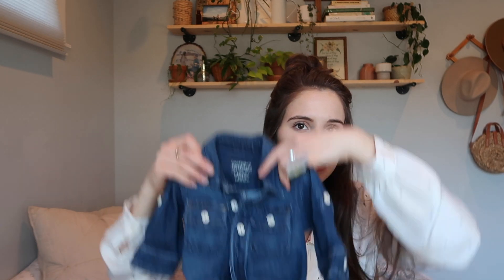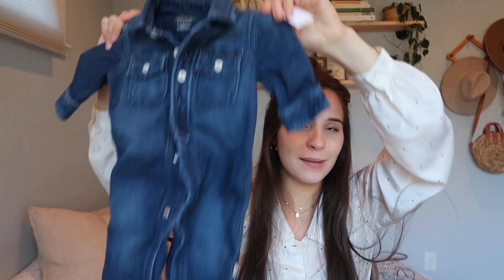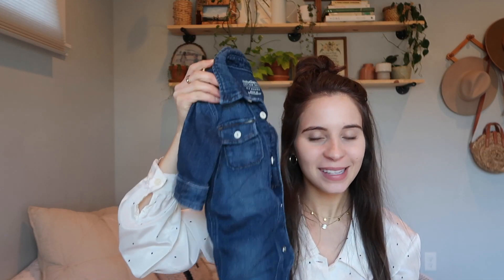I've been thrifting a ton for gender neutral because I didn't know if I was having a boy or a girl. Now I know we're having a boy, but this is all stuff that's gender neutral, so that's a plus. Anyway, this is a baby Gap jumpsuit — are you kidding me? This was $2.99, which is such a good deal for Baby Gap, and this is zero to three. I just can't believe how cute this is.